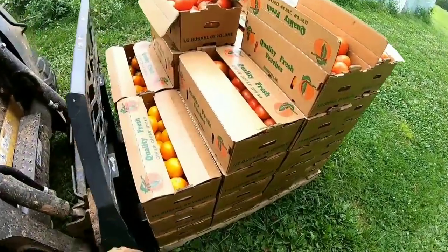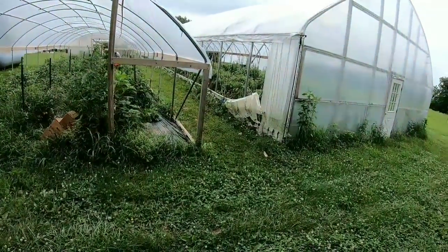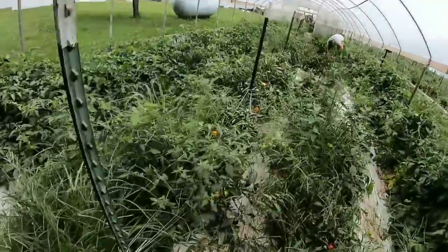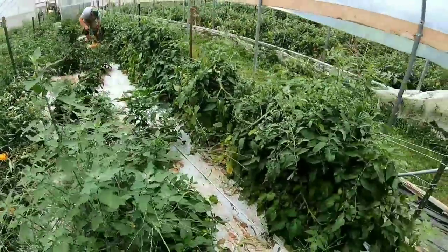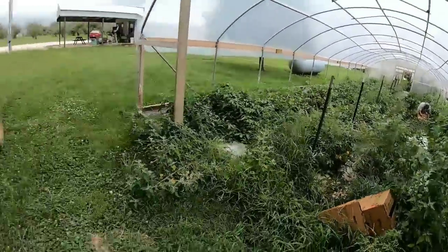We've been picking tomatoes for a while. These bottom boxes here come out of this tunnel — they've been slowing down, but we picked right around a thousand pounds. This high tunnel here is coming on pretty strong now. We got a lot of Carolina Gold in here in this high tunnel; the weeds kind of took over, I didn't put enough plastic down. So we got three rows of Red Deuce and the Carolina Gold in this one. We got to finish off and then we'll see how many pounds total.